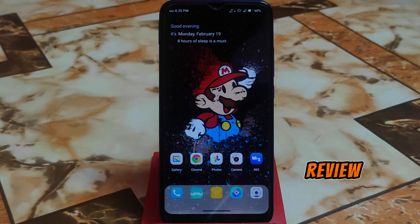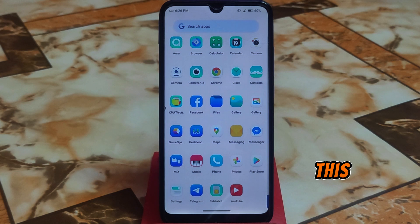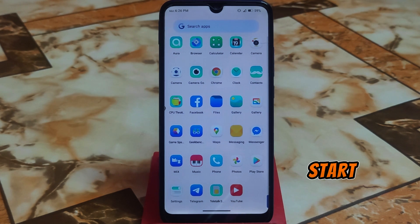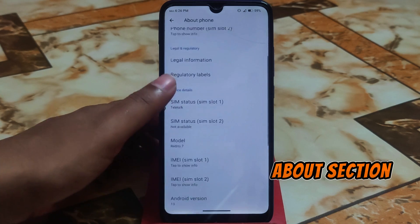Welcome back with another ROM review. After a long time I'm back with a custom ROM review, and this is called Ethereal OS. In this video I will talk about two major things — one will be positive and one will be negative. I'm going to divide this review into two parts: a positive part and a negative part. Let's start with the positive part. Here is the about section.